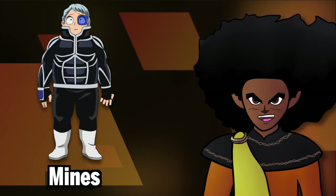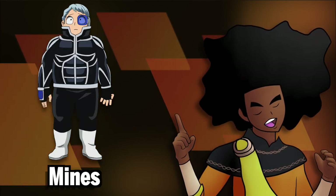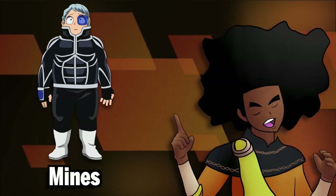He also goes by the hero name Minds. As a hero in training, Minds surprisingly made really efficient use out of this very simple quirk.